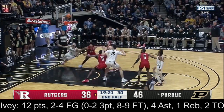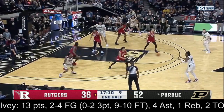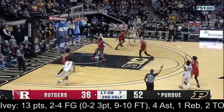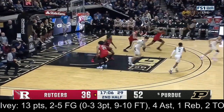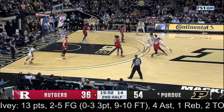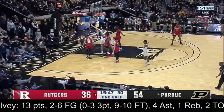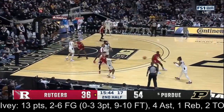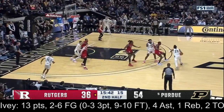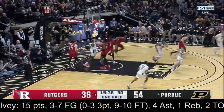Purdue deficit. Ivey a launch from deep — in and out. Ivey around the screen from Edie, the elbow jumper a little strong, and the rebound caroms off Amore. But also defensively, the sense of urgency and the energy the players have brought to that side of the ball.